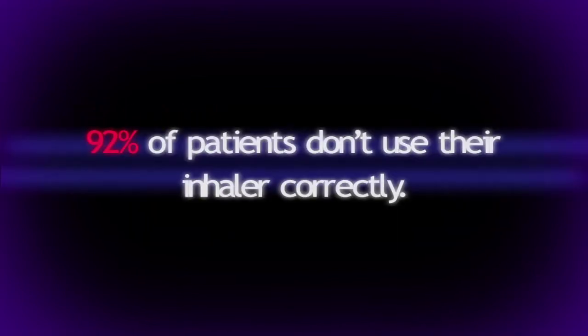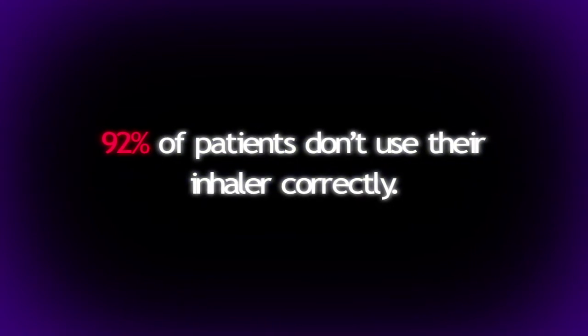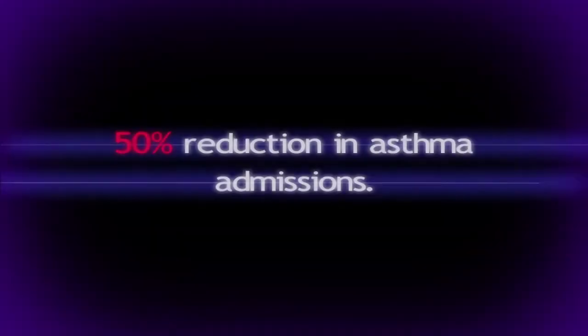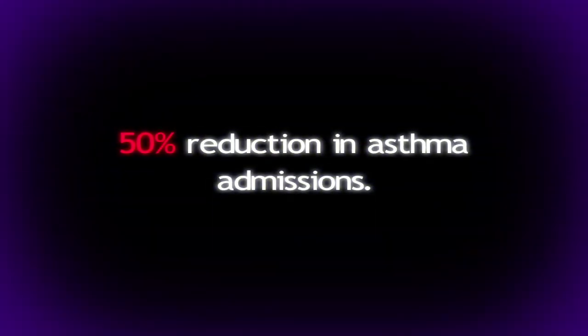As you'll see from the role play, 92% of patients don't use their inhaled medicines correctly. By carrying out this simple intervention you really can make a difference to people's lives. When we did this work through Community Pharmacy on the Isle of Wight we actually managed to achieve a 50% reduction in our hospital asthma admission rates.